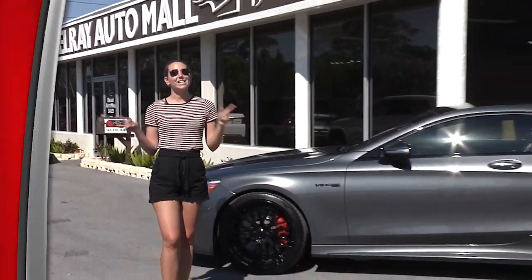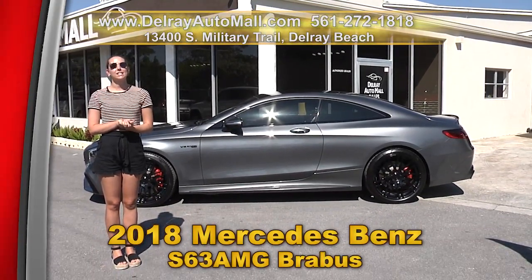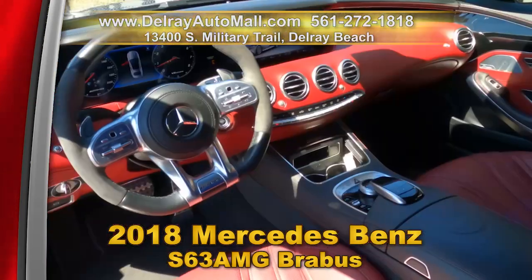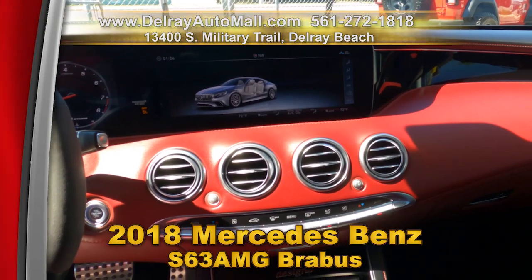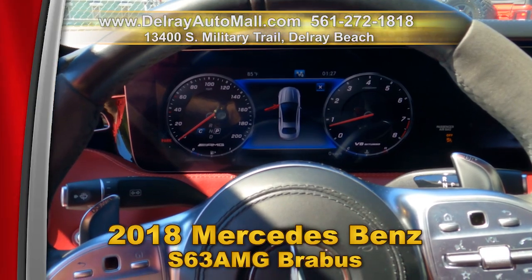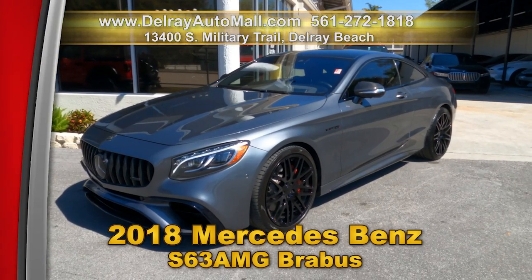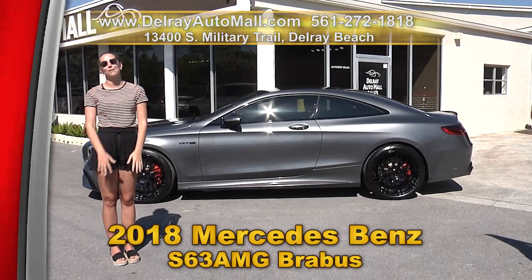Sporty, sleek, and sexy — it's ready to go home with you. This 2018 Mercedes-Benz S63 AMG Coupe Brabus includes active multi-color front seats with massage, ventilated cooling and heating, active park assist, exclusive night styling, magic sky control sunroof, Burmester high-end 3D surround system, 21-inch Brabus multi-spoke forged rims, and a clean auto check history. Come on over to 13400 South Military Trail or check us out online at delrayautomall.com.